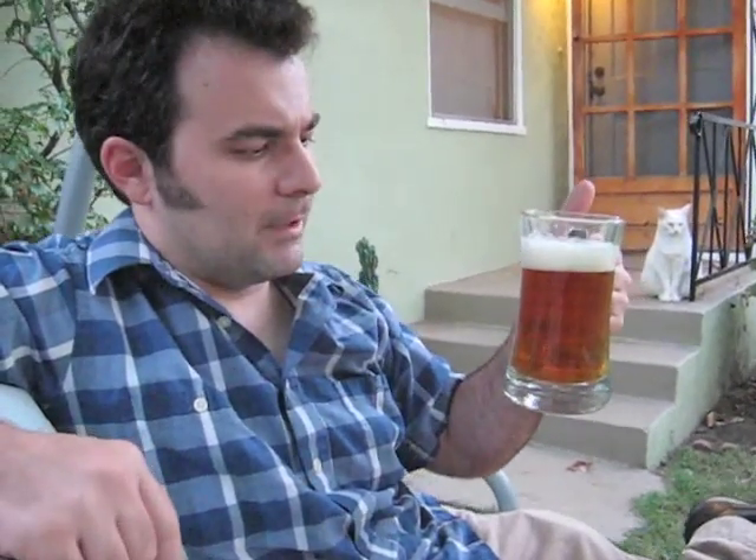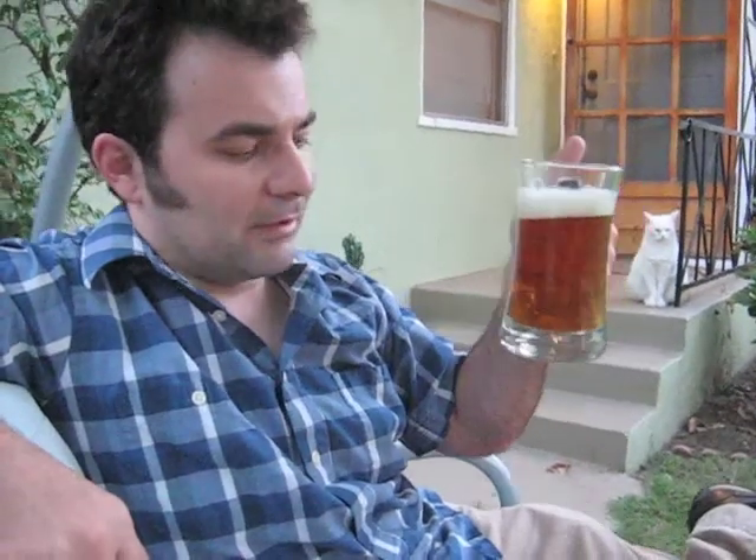Yeah, this is not one of those boring, mass-produced brews. This is a very nice beer that was thought about and cared about. So, until next time, cheers. Enjoy your beer. I'm Norm, and thank you for stopping by My Beer Quest.